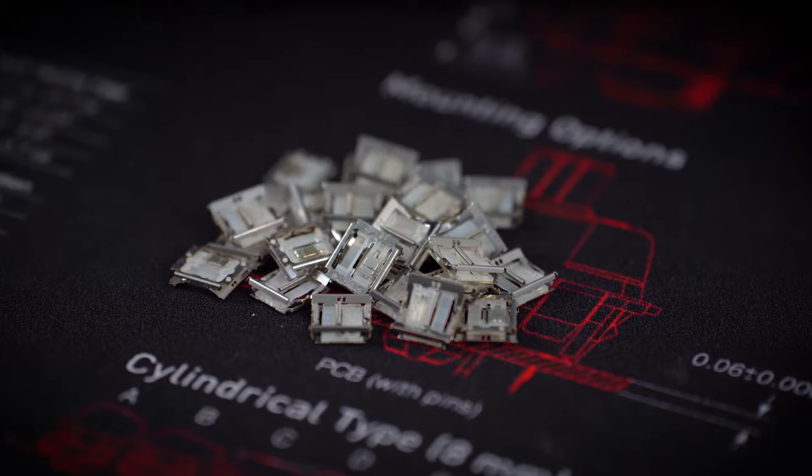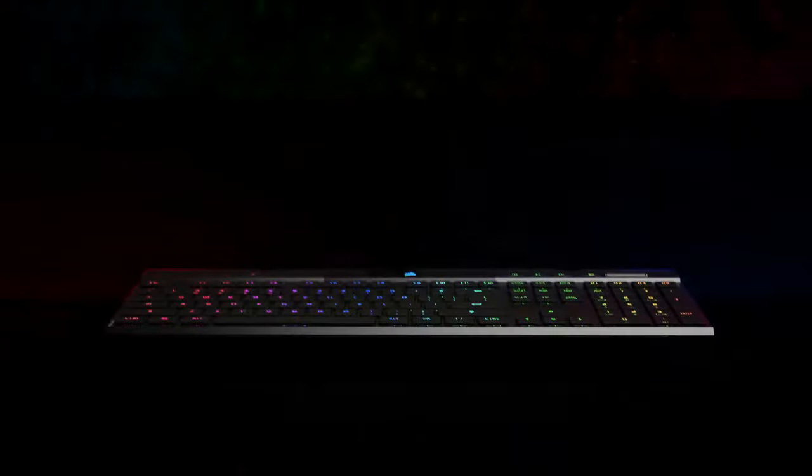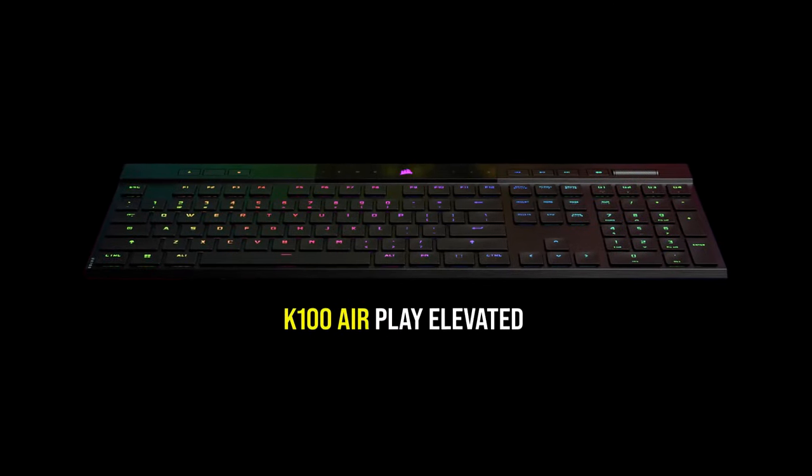NX ultra-low-profile switches, with an absolute height of only 3.5mm, are crucial to the super-thin form factor. The Corsair K100 Air Wireless RGB.